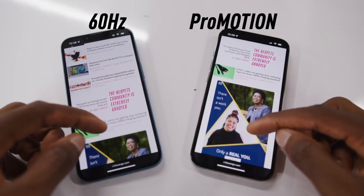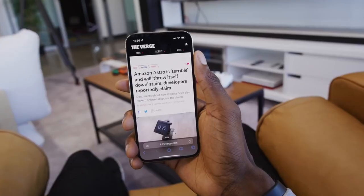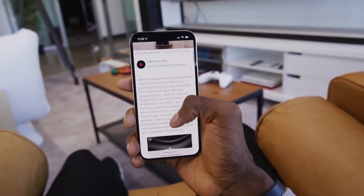There is also a smaller notch on the front, which isn't super noticeable, but it is a nice touch that gives you a little bit more screen space.